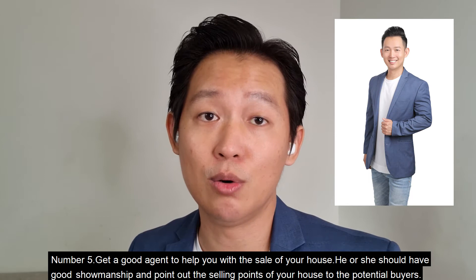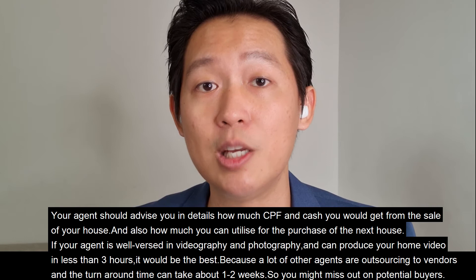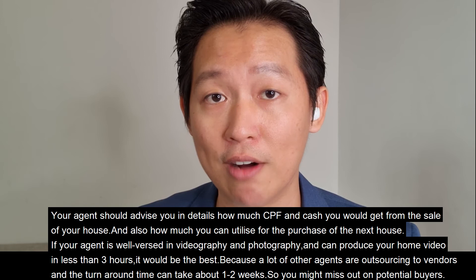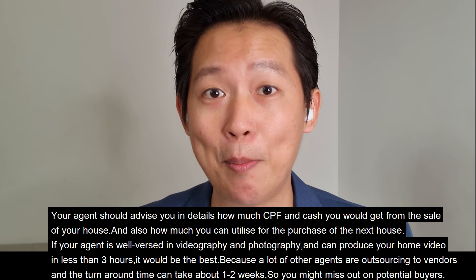Number five: get a good agent to help with the sale of your house. He or she should have good showmanship and point out the selling points of your house to potential buyers. Your agent should advise you in detail how much CPF and cash you will get from the sale, and how much you can utilize for the purchase of your next house. If your agent is well-versed in videography and photography and can produce your home video in less than three hours, that would be ideal — because many agents outsource to vendors and the turnaround time can take one to two weeks, causing you to miss out on potential buyers.